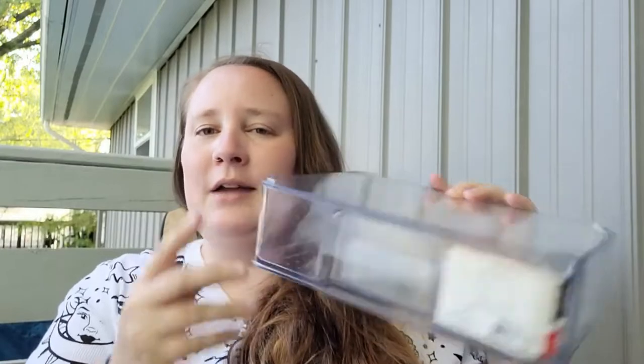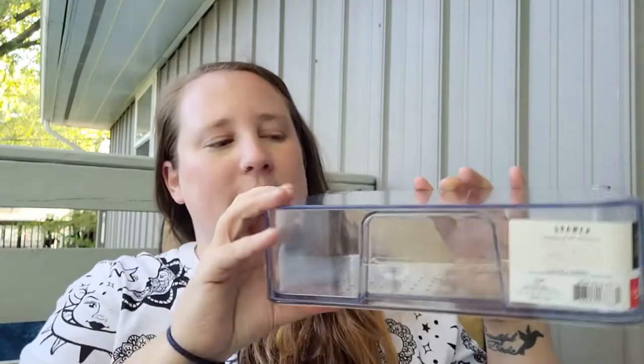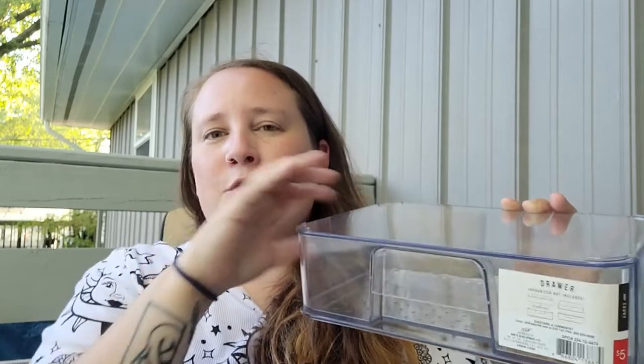I also got one of these clear drawers — I think I've hauled these before and they might be in my craft room, but this one I wanted specifically for a first aid kit. Right now I have a basket on my kitchen counter that's kind of overflowing. I want to put band-aids, Neosporin, tweezers, etc. in this drawer, and then use the basket for different medicines like Tylenol, ibuprofen, and cold medicine.